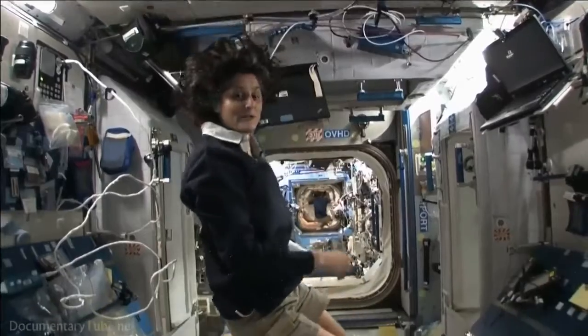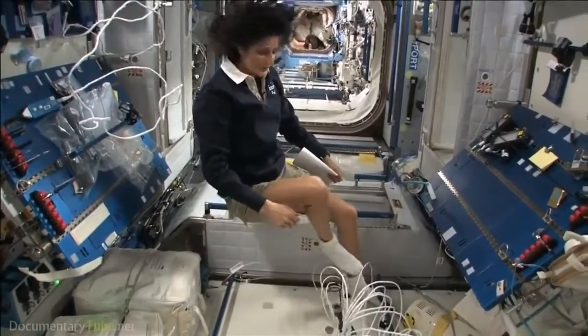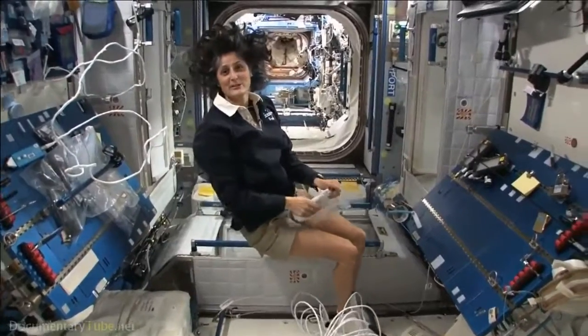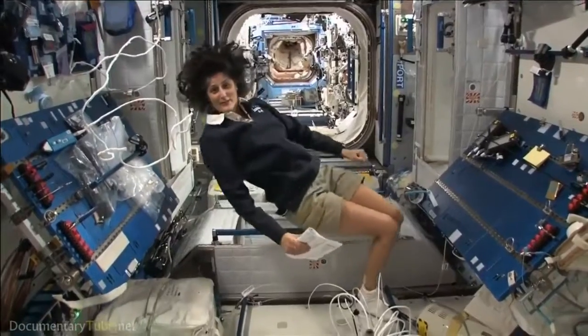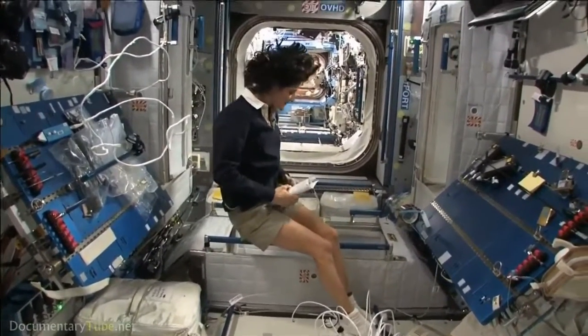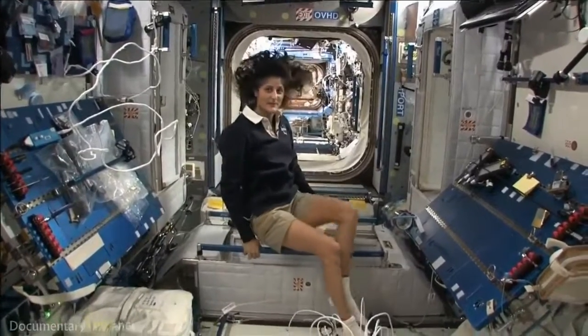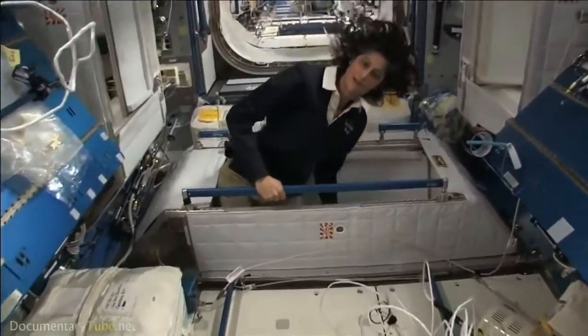The reason I'm bringing that up is because this is where four out of six of us sleep. People always ask about sleeping in space — do you lie down, are you in a bed? Not really, because it doesn't matter. You don't have the sensation of lying down. You just sit in your sleeping bag. Here's one sleep station right here — I'm going in right now.